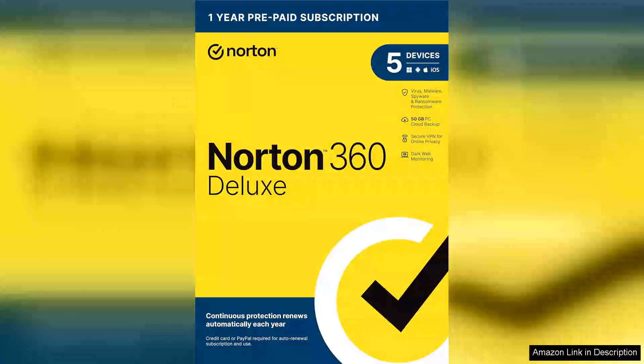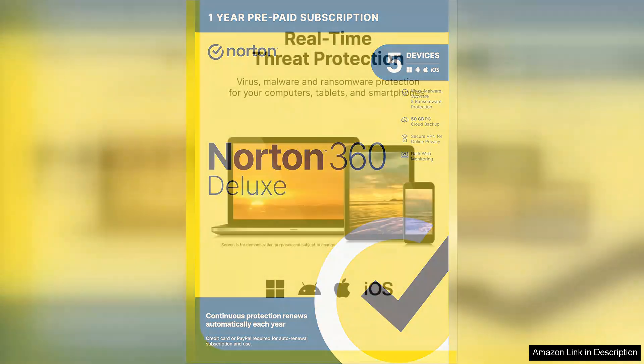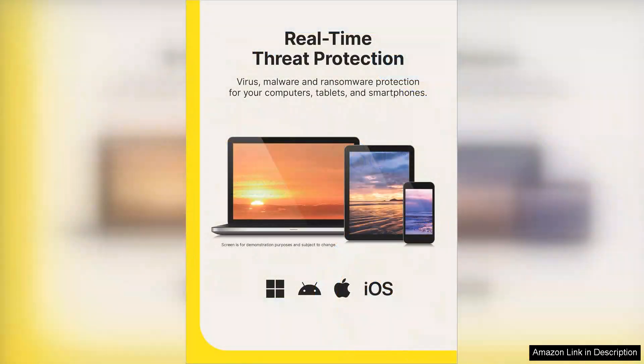Norton 360 Deluxe 2024 is a comprehensive antivirus software that provides protection for up to five devices. With features like real-time threat protection, secure VPN, password manager, and automatic cloud backup, it offers a robust defense against malware, ransomware, and other online threats.